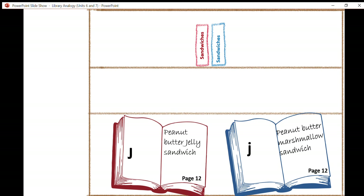Let's say that both of my parents passed on the peanut butter marshmallow sandwich — in which case I would represent that with two lowercase j's. They're both peanut butter sandwiches and they're both on page 12, and they're both the same exact versions. But they could also both give me the same good version — my mother could pass on the peanut butter jelly sandwich and my father as well, in which case I would designate them both by a capital J.